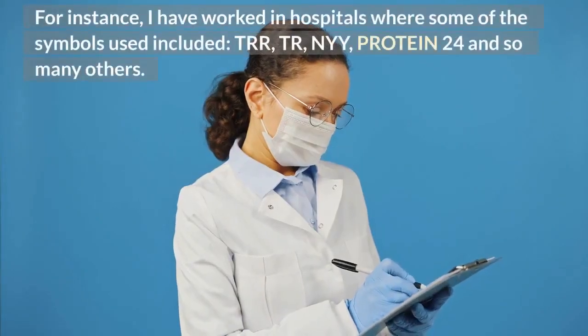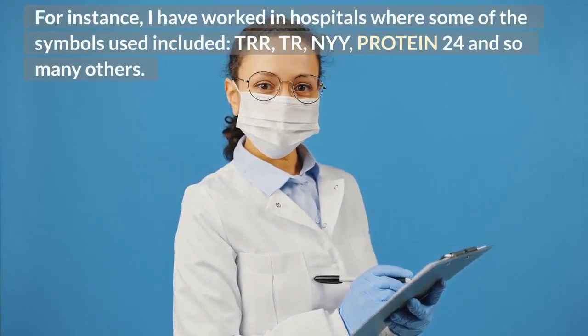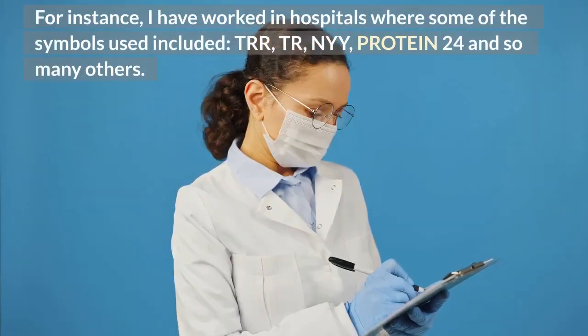For instance, I have worked in hospitals where some of the symbols used included trr, tr, nyy, protein 24, and so many others.